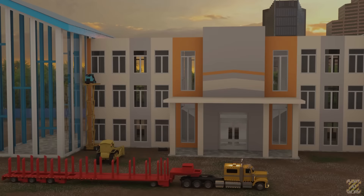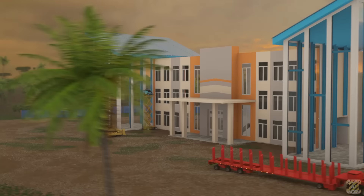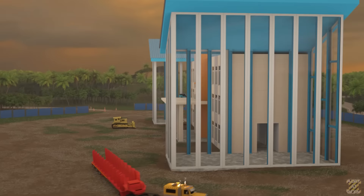Eksterior bangunan telah selesai. Besok, tukang ledeng dan listrik akan datang untuk memasang wastafel, keran, toilet, stop kontak, dan lampu. Setelah selesai, para pekerja akan memasang pintu, lantai, pengecatan, dan lainnya. (The building exterior is complete. Tomorrow, plumbers and electricians will install sinks, faucets, toilets, outlets, and lights. Then workers will install doors, flooring, painting, and other finishes.)